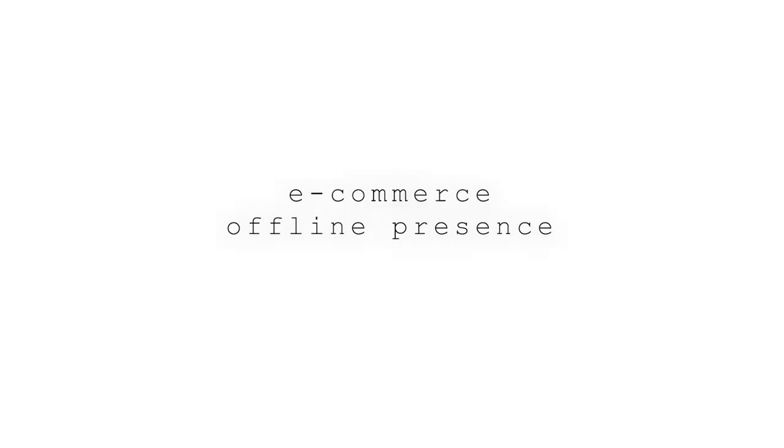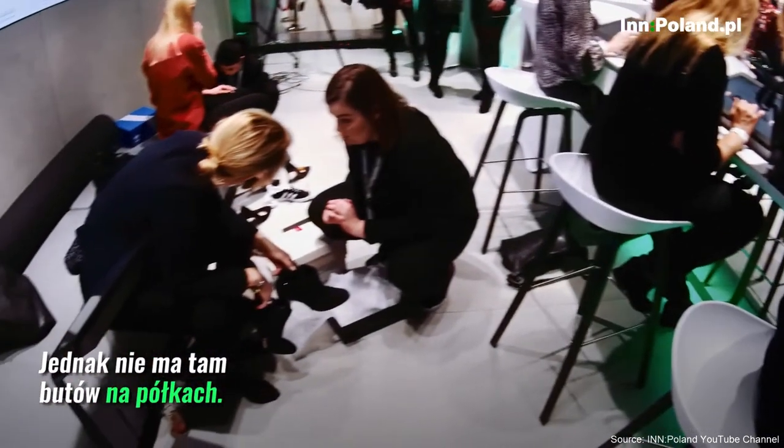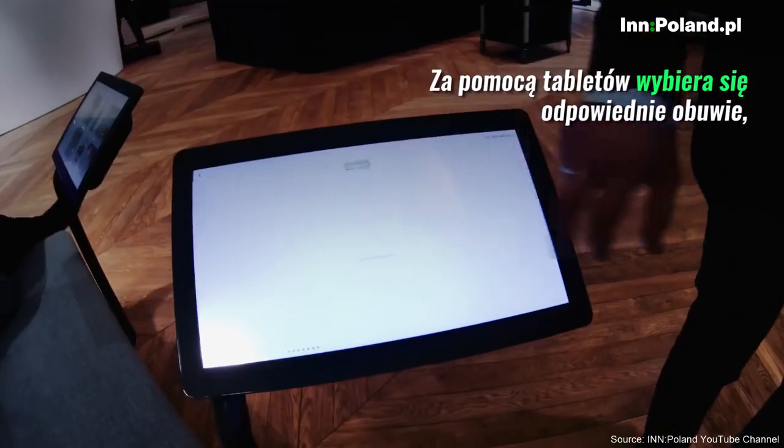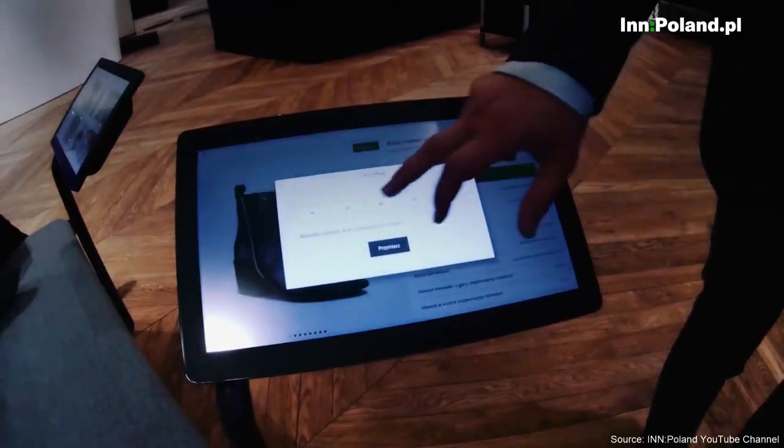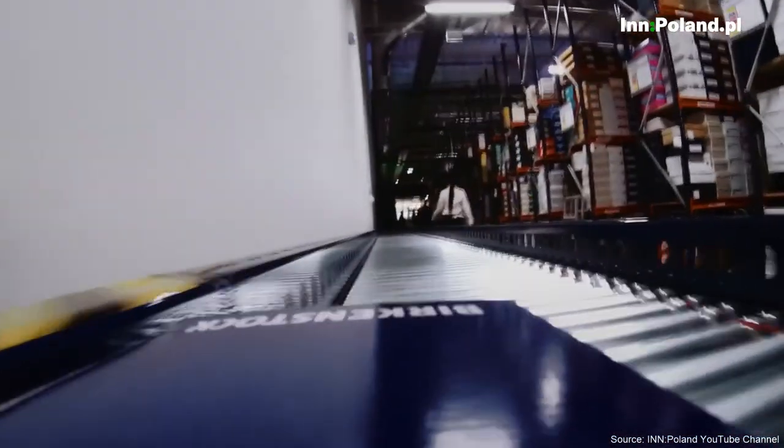An interesting example of e-commerce in the real world is the Polish store Elbowie. In this store you order by using one of 40 touch screens located in the store in Wrocław. Staff brings you shoes in less than three minutes. If the shoes you like are currently unavailable, you can order them and they'll be in store in less than 24 hours.